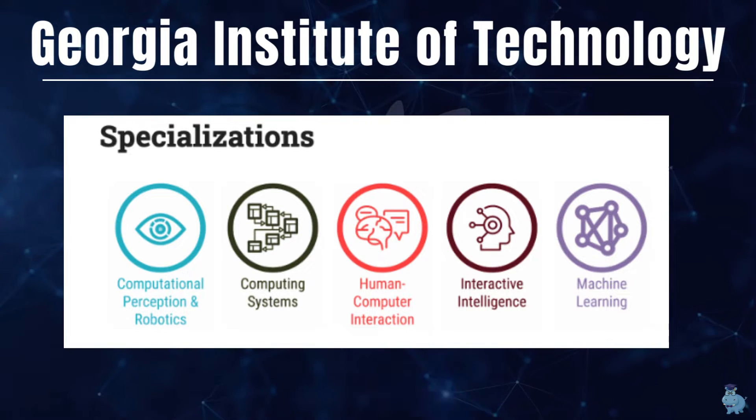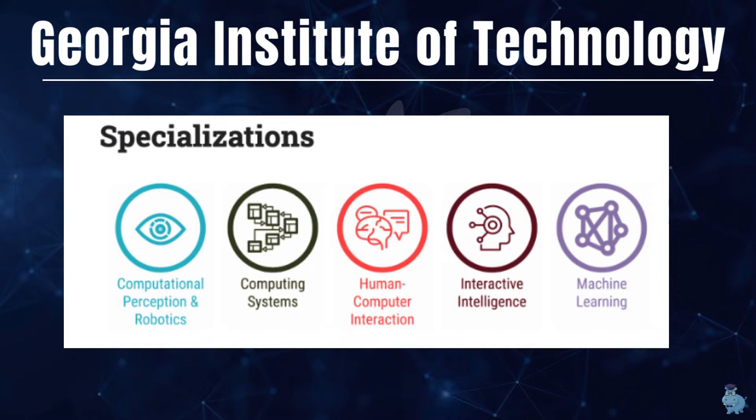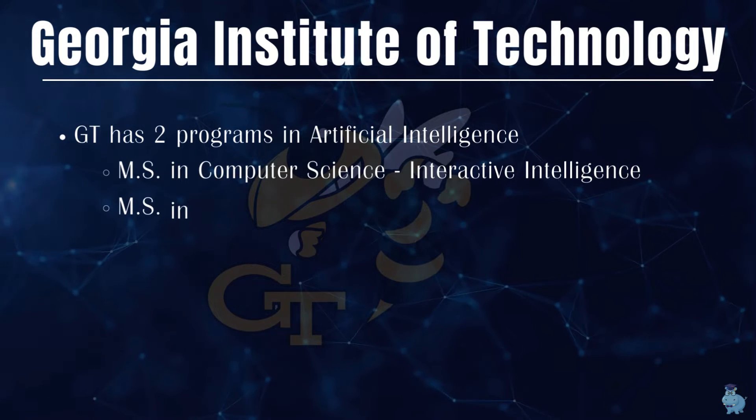Those five specializations are: Computational Perception and Robotics, Computing Systems, Human-Computer Interaction, Interactive Intelligence, and Machine Learning. For today's video, we are going to talk about Interactive Intelligence and Machine Learning only.